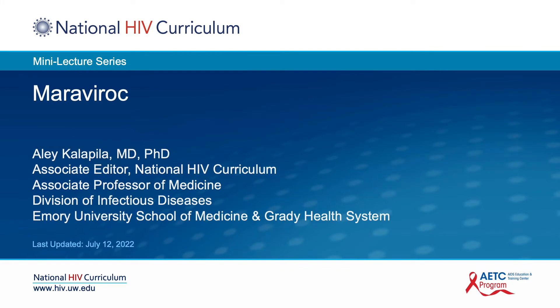Hello, I'm Dr. Ailey Kalapilla from Emory University. In this National HIV Curriculum mini-lecture, I will provide a summary of the antiretroviral medication, Maraviroc.